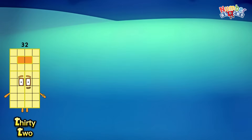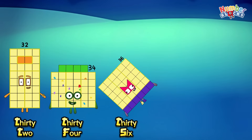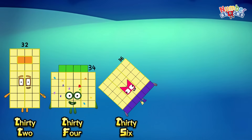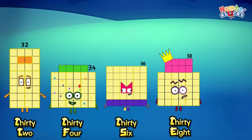Thirty-two. Thirty-four. Thirty-six. Thirty-eight. Forty.